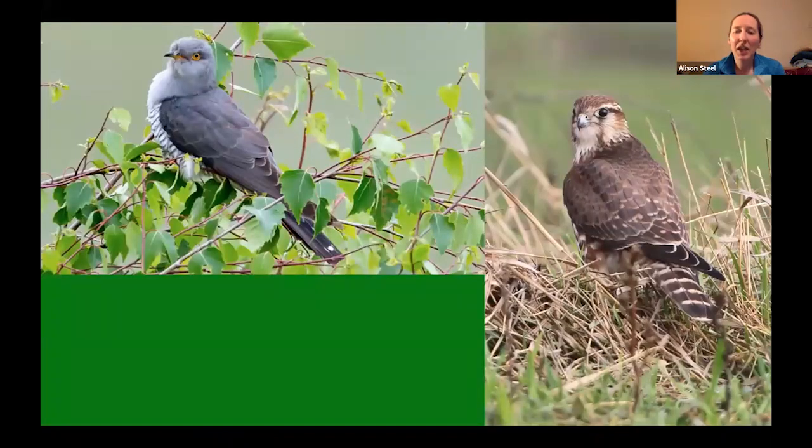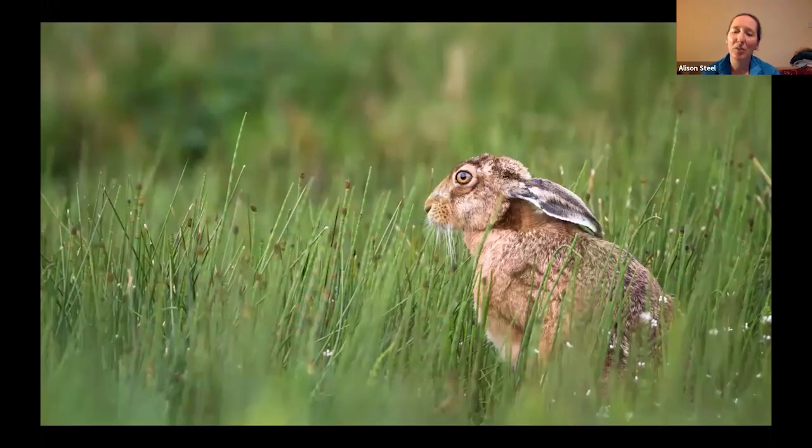Out on the heathland, we'll be looking for species such as cuckoo, merlin, wheatear, green woodpecker and redpoll. And there are also mammals on the moor as well, including large herds of red deer — one of the larger herds of red deer within the UK — native Exmoor ponies, which are one of the most ancient breeds in the world, and perhaps brown hare as well.